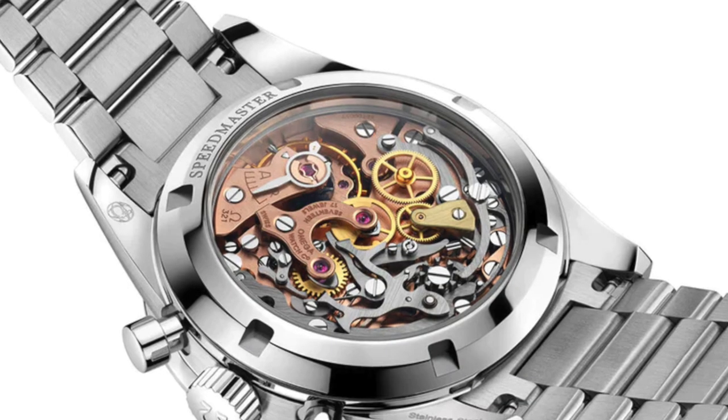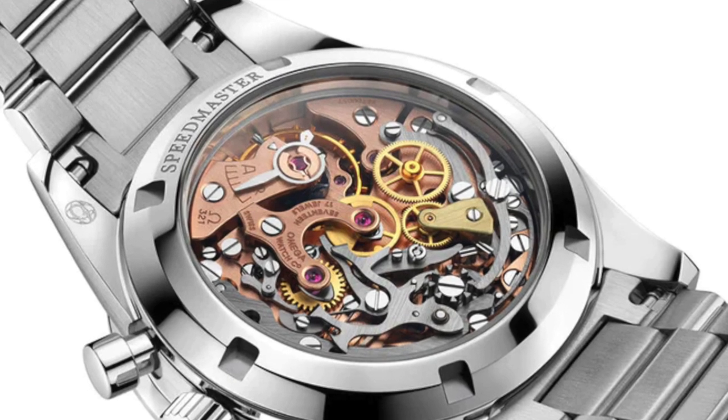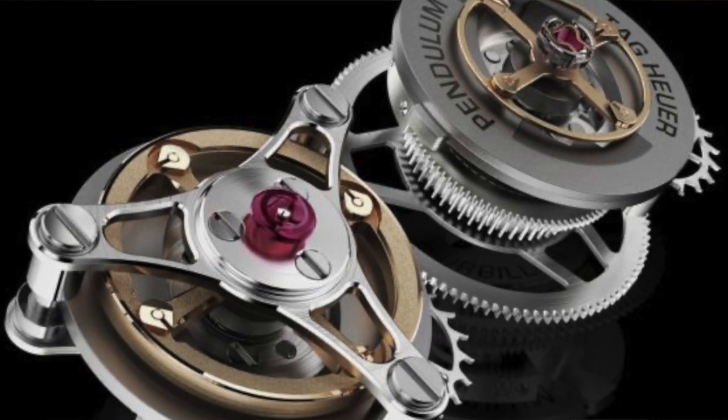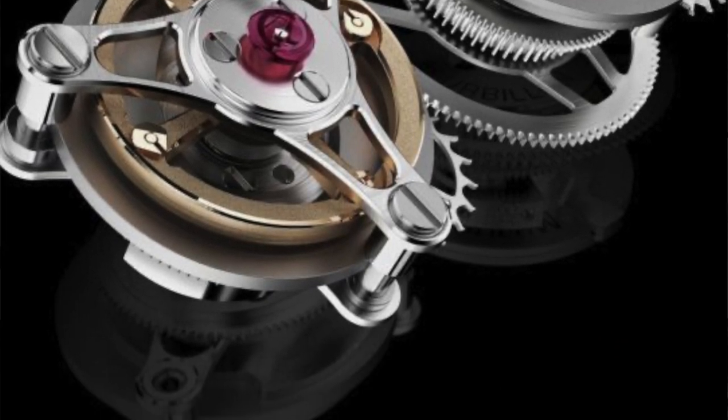Exhibition case back, also called an open case back: a transparent cover on the back side of the watch case that shows off the inner workings of the movement. It's one of my more favorite features of a watch, to be honest, because looking at the movement is pretty cool. Frequency: the speed at which the watch ticks or beats, measured in either vibrations per hour or hertz. Most modern high-end mechanical watches beat at a frequency of 28,800 VPH or 4 hertz.